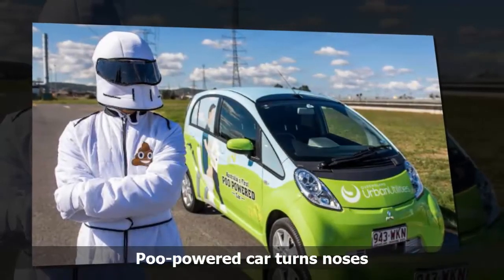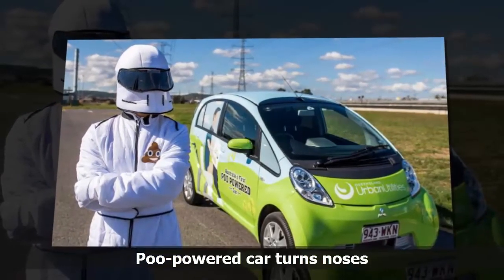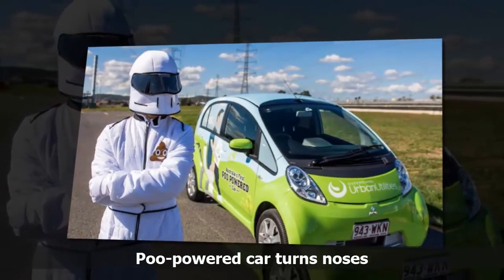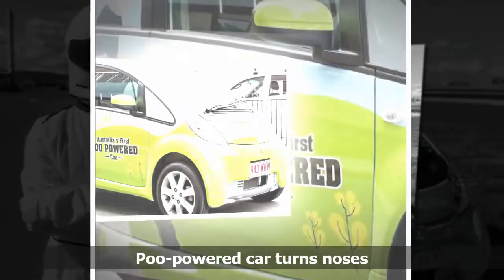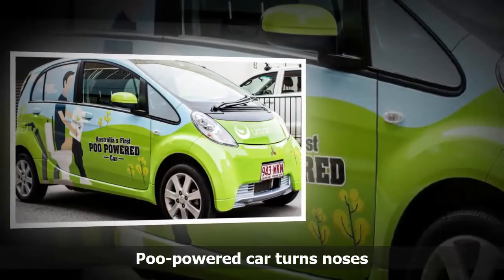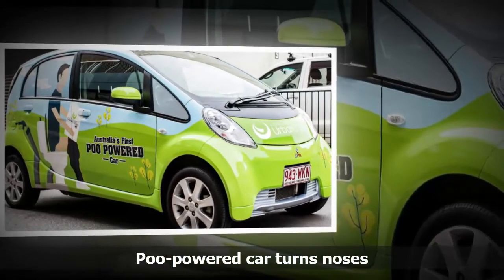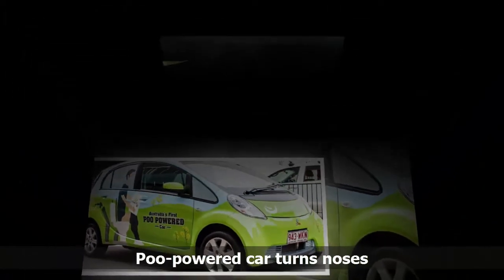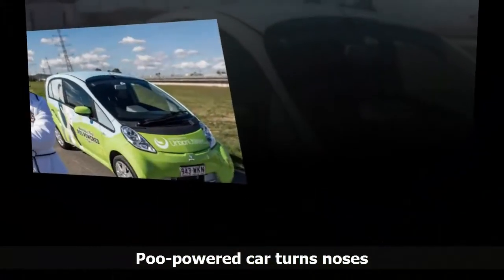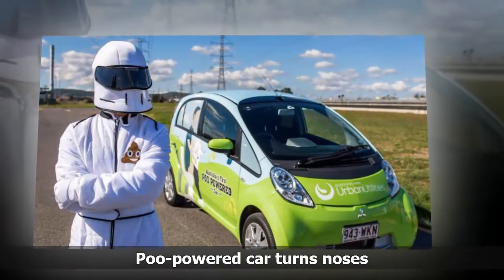The Poo car will be on show at the Queensland Urban Utilities stand at RACQ Motorfest from 10am to 3pm, where staff will also be giving away turn-to-tap reusable water bottles. Reusable water bottles are a better choice for the environment than single-use plastic water bottles, which can end up in our waterways. Turning to tap is also better for your hip pocket as tap water costs less than one cent per liter compared to up to $3 per liter for bottled water.